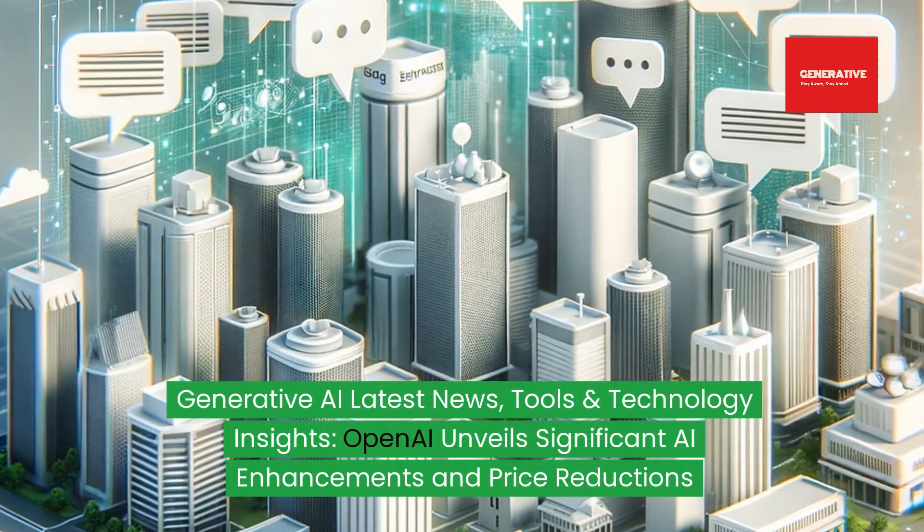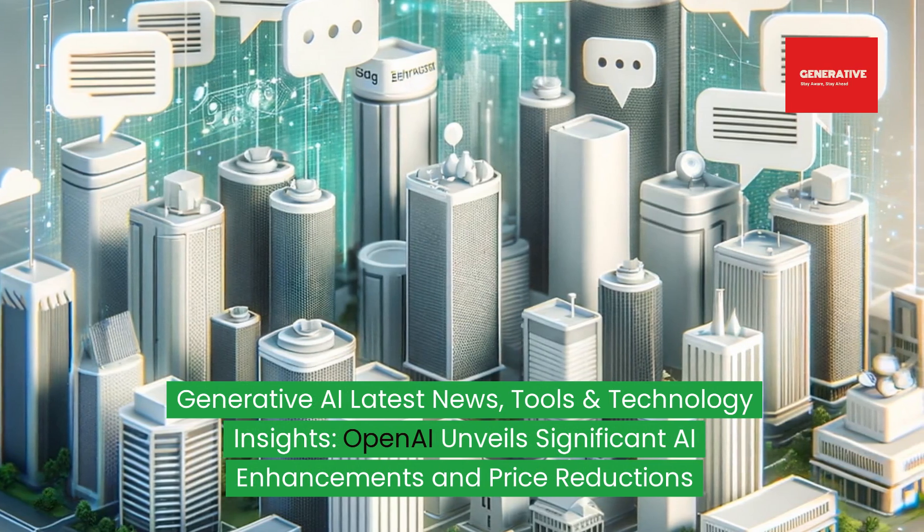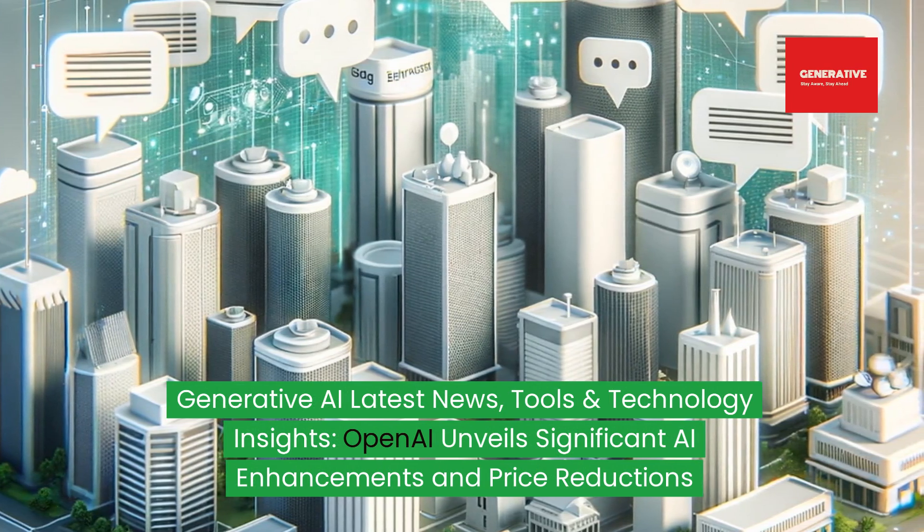Generative AI latest news, tools, and technology insights. OpenAI unveils significant AI enhancements and price reductions.